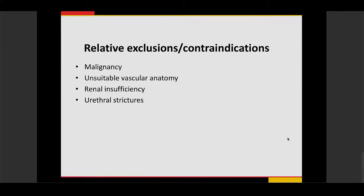Exclusion criteria include patients with prostate cancer, unsuitable vascular anatomy such as severe atherosclerotic disease or chronic occlusion of the prostate arteries, renal insufficiency or severe acute renal failure, urethral strictures, or other causes of lower urinary tract symptoms such as large bladder stones or urinary tract infections — these should be treated first.